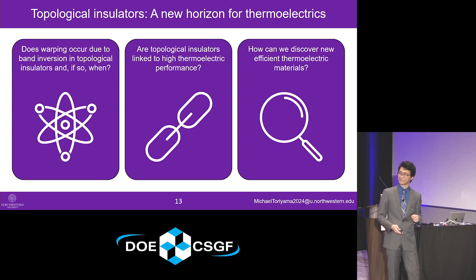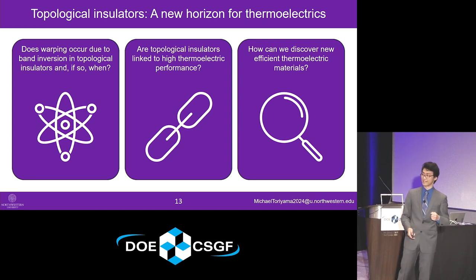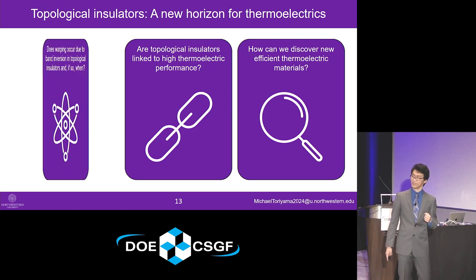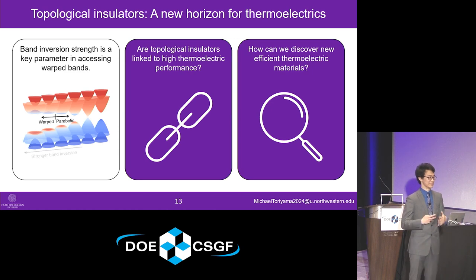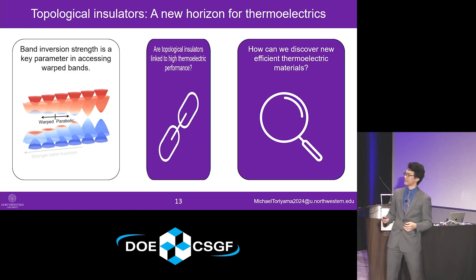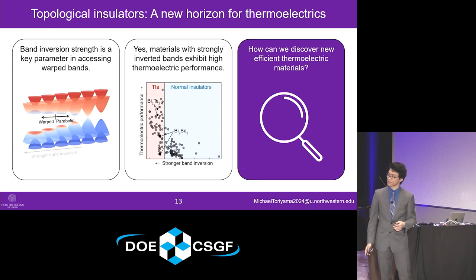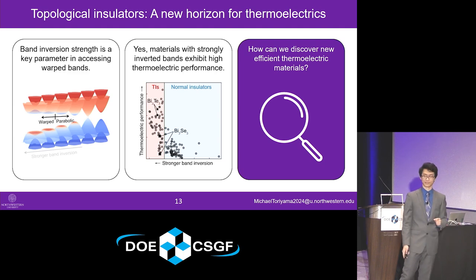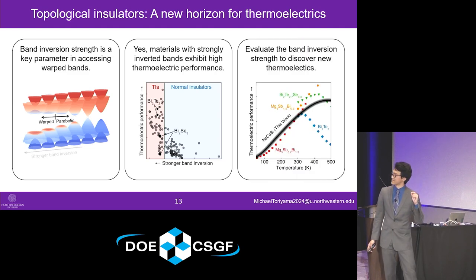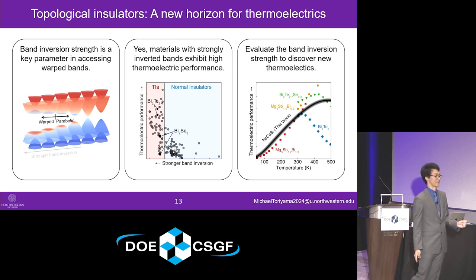In the end, I hope I've convinced you that we've answered all three scientific questions. First: warping and band inversion are fundamentally related to one another, with the link being the band inversion strength of topological insulators. Second: the thermoelectric performances of topological insulators are expected to outperform those of normal insulators. And lastly, we've suggested a particular material — sodium calcium bismuthide — for experimentalists to check out in the lab.